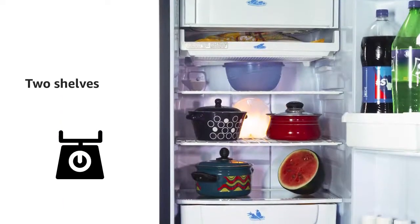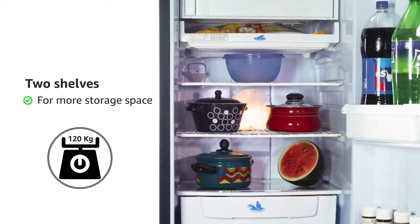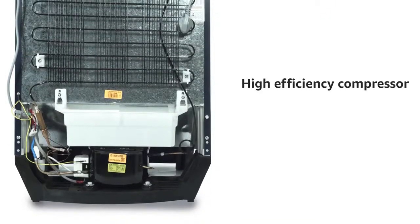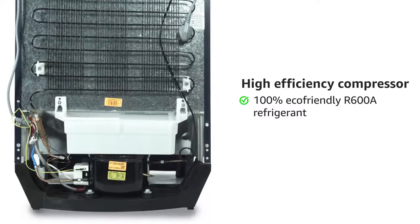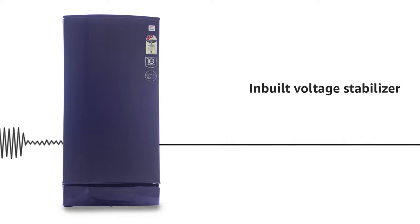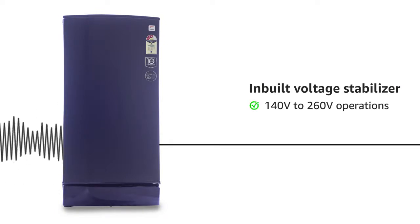It comprises two shelves that maximize your storage space. The energy-efficient compressor is equipped with 100% eco-friendly R600A refrigerant. It can efficiently operate even under high-voltage fluctuations from 140 to 260 volts.